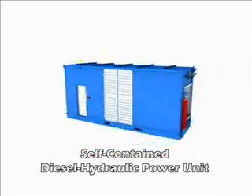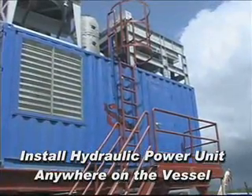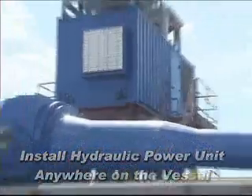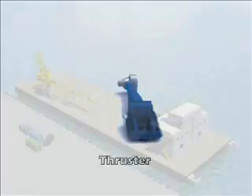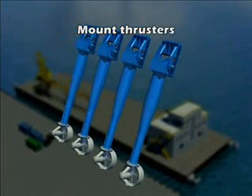If you notice, the HPUs have been installed in a convenient location to the thrusters, but that's not necessary because of the hydraulic systems which allows the power units to be installed practically anywhere on the vessel. The only thing that connects the thrusters to the power unit is hydraulic piping.